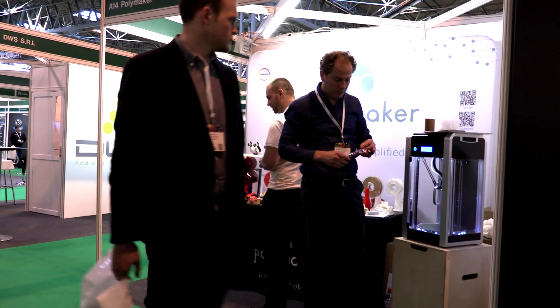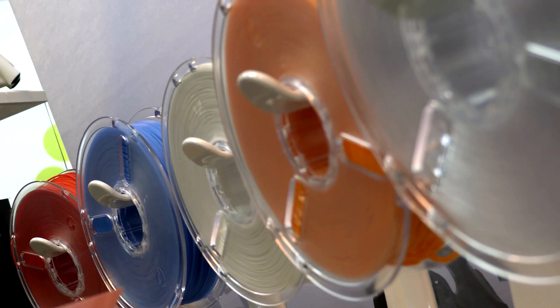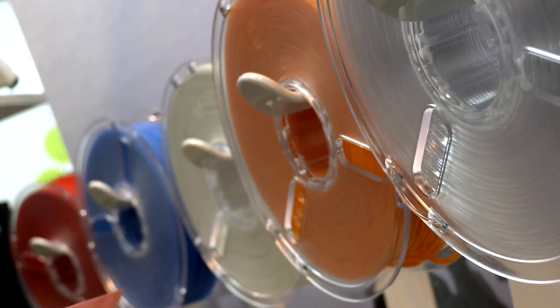Our R&D lab and some of the material scientists in our R&D saw a shift in the industry of 3D printing towards more of an industrial application.